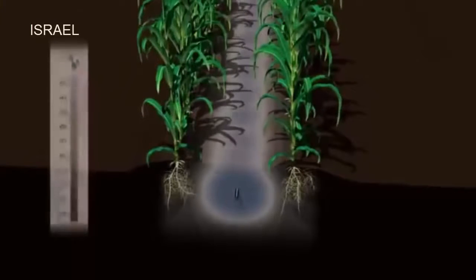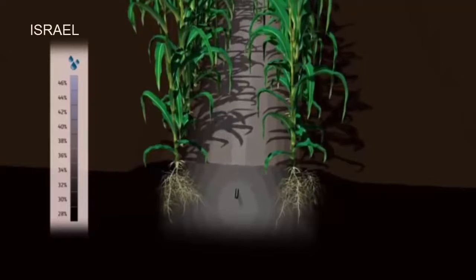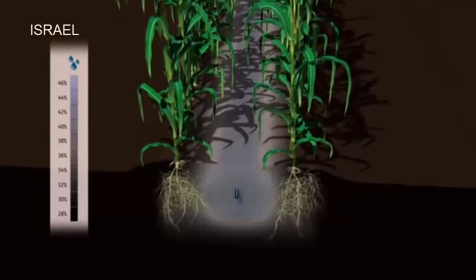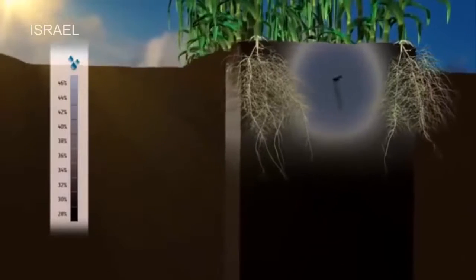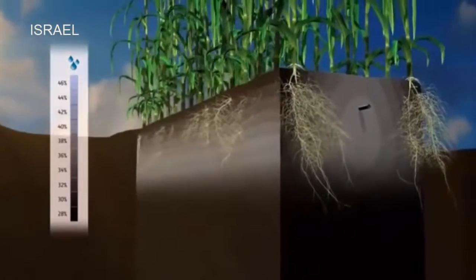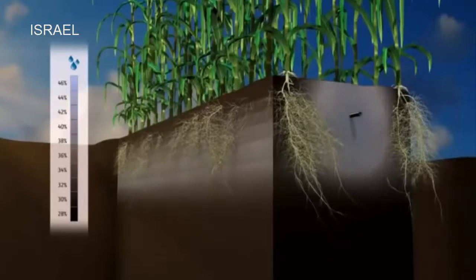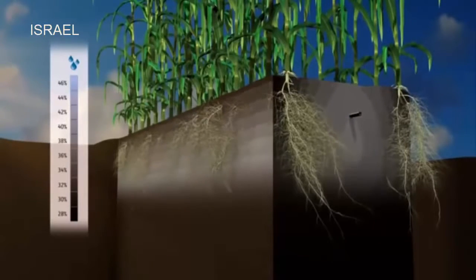Underground, we discover that the roots occupy the entire soil volume that receives water. Irrigation frequency is the key to keeping air and water balance in the soil — at the end of each irrigation cycle, only a small volume of soil near the dripper is saturated. Between irrigation cycles there is a constant uptake of water by the plants, and at any given moment the roots have highly available water as well as access to much-needed oxygen.